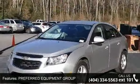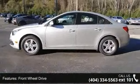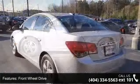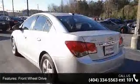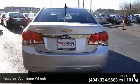Some of the top features included with this vehicle are preferred equipment group, turbocharged, front wheel drive, power steering, aluminum wheels, automatic headlights, daytime running lights, MP3 player, Bluetooth connection, and auxiliary audio input.